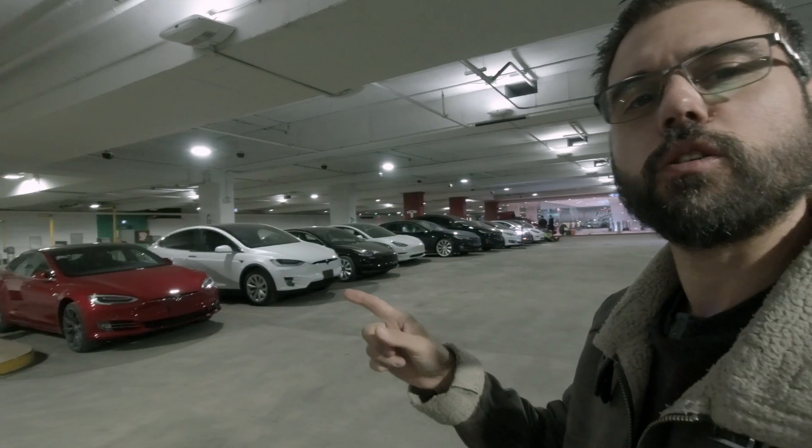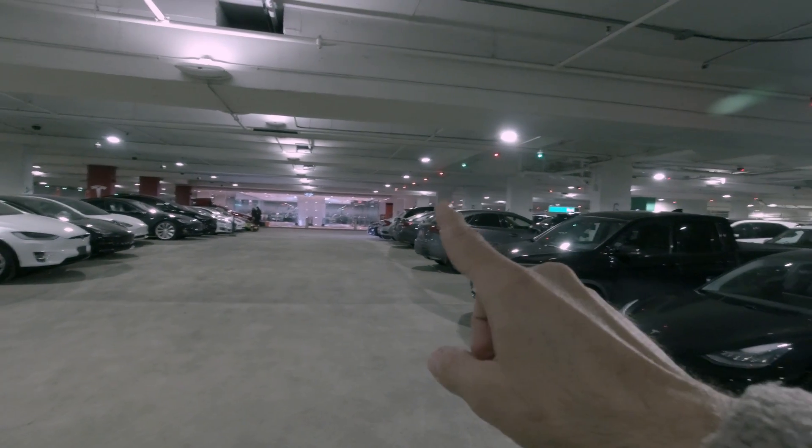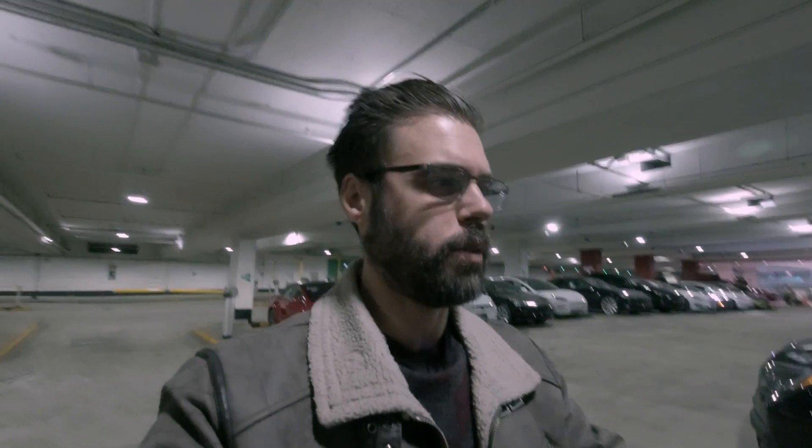Today I am going to be doing a little experiment. You notice where I am? Look at all those Teslas. I am in an underground parking lot. What I want to do is test the smart summon in the underground. So if you look here, you can see where I am parked and that's where the doors are. I know you probably wouldn't be using it under here because the weather isn't bad or anything.